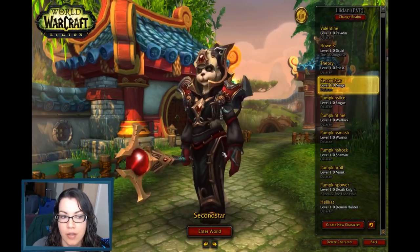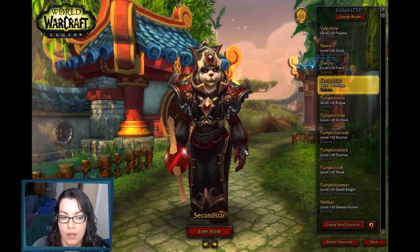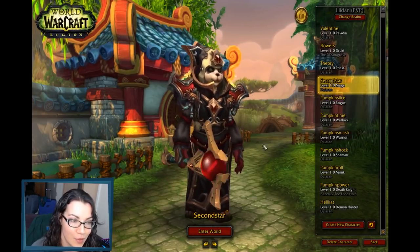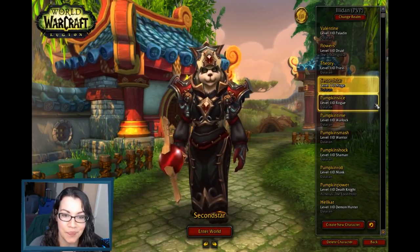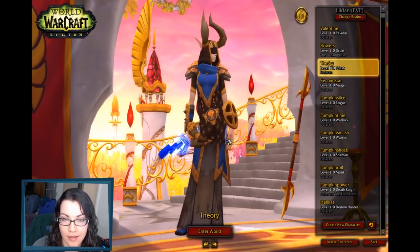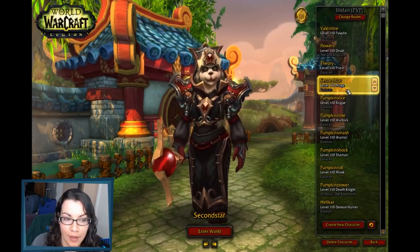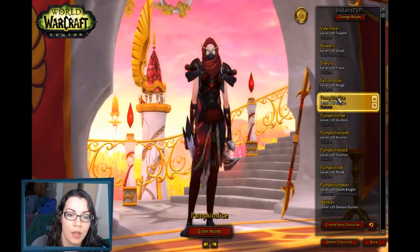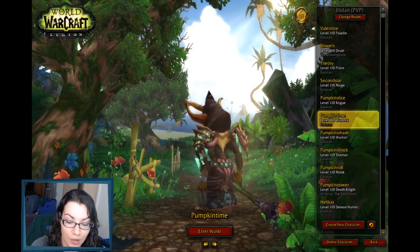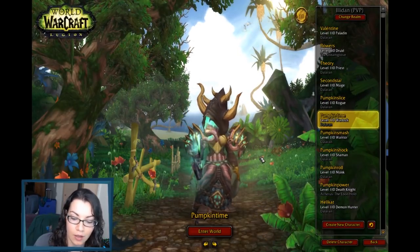I'm skipping over my mage because I already used her in an ASMR transmog video — so she's been done. I worked on two different cloth sets with this video and I didn't feel like working on a third different one. Here's the other cloth set that I worked on — this is my warlock.